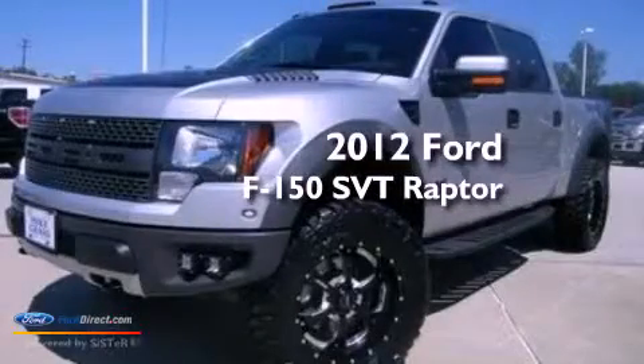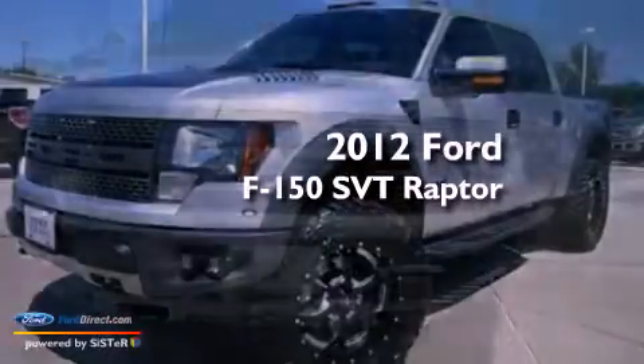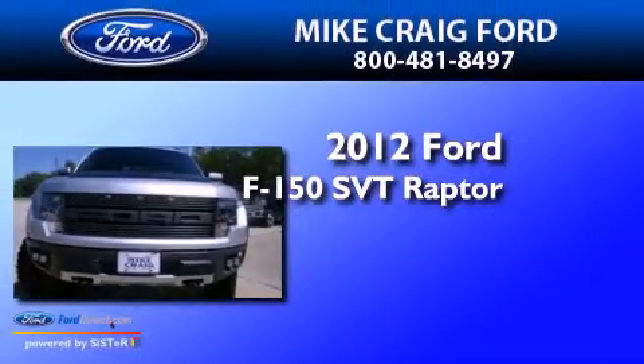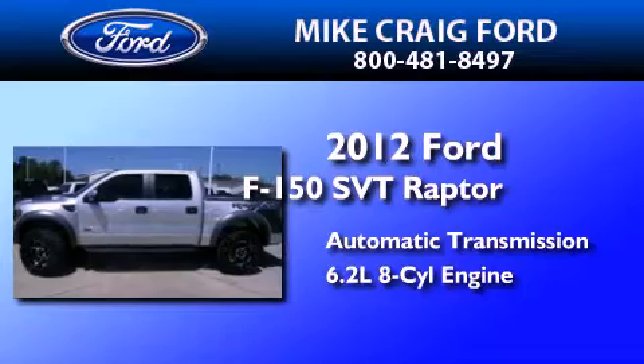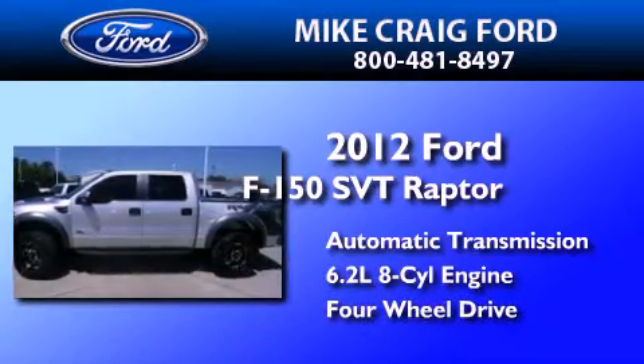This is a 2012 Ford F-150 SVT Raptor. This truck has an automatic transmission, a 6.2-liter V8, and the added safety and control of four-wheel drive.